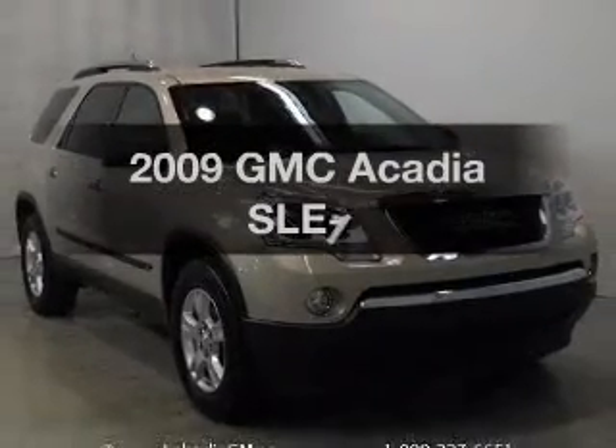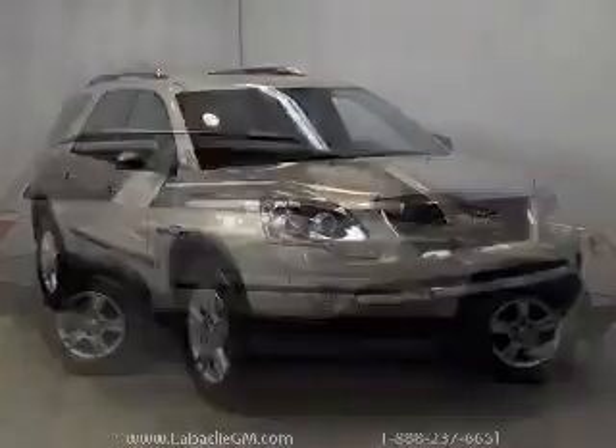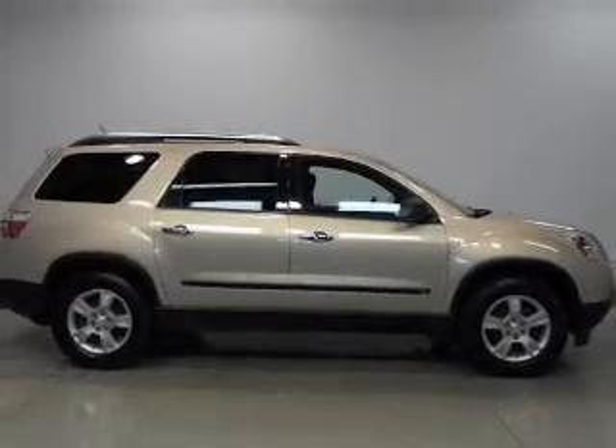Introducing the 2009 GMC Acadia. If you're looking for an automobile with great attributes, look no further.